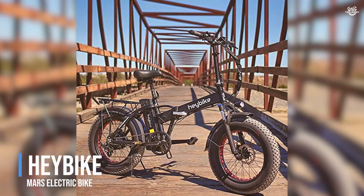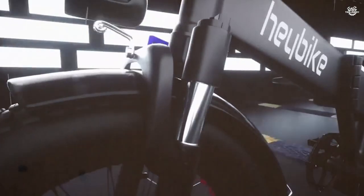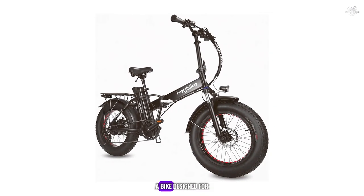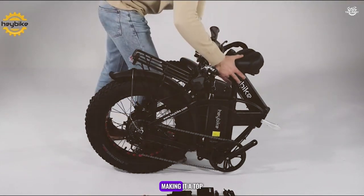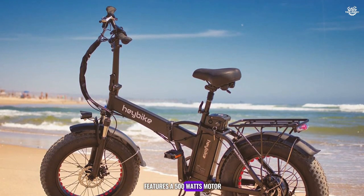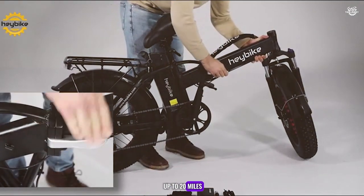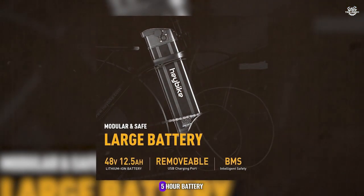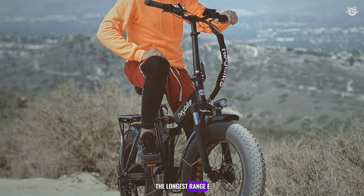At number 4, we have the Haybike Mars Electric Bike, a versatile and rugged bike designed for both urban and off-road adventures. The Mars is known for its impressive range and robust build, making it a top choice for those who need a reliable and powerful bike. The Haybike Mars features a 500-watt motor that provides ample power, allowing the bike to reach speeds of up to 20 miles per hour. The bike's 48V 15Ah battery offers a range of up to 55 miles on a single charge, making it one of the longest-range e-bikes on our list.